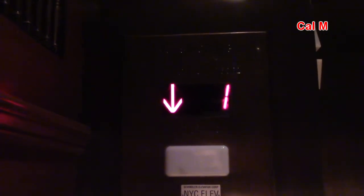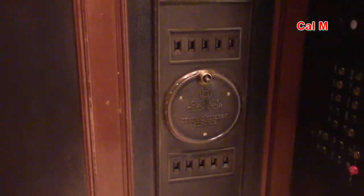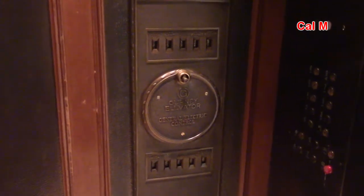Here we are back at the first floor, and we're going down. Get your well preserved dirty car car switch.